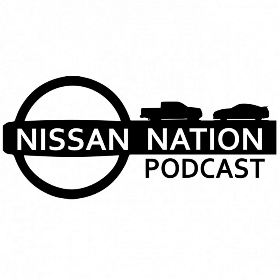We'd love to hear from you — email us at nissannationpodcast@gmail.com. Let us know what you think of the show, what you're tinkering on. We also want to start having some shade tree mechanics on the show to talk Nissan with us.